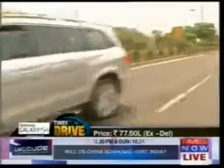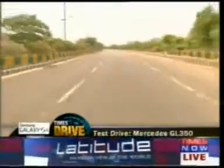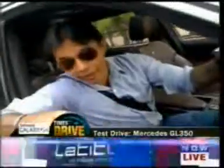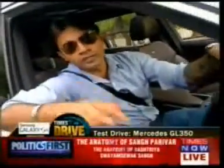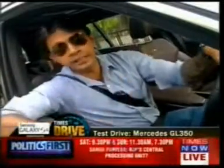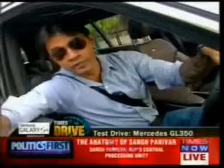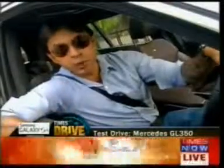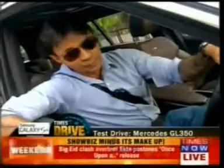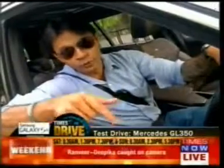The big question — should you buy one? At 77.5 lakhs ex-Delhi, the GL is definitely a rich man's toy. If you have a big family and a much bigger bank account, and you're looking for a full-size luxury SUV — rough and ready on the outside, completely at home on-road or off-road, brimming with bespoke bits and offering S-Class limousine comfort and luxury — let me tell you, you can't go wrong with the GL 350.